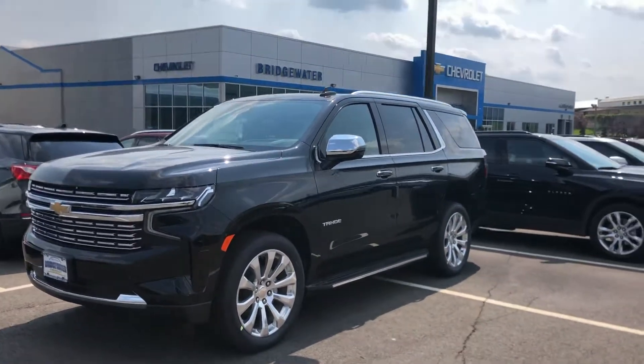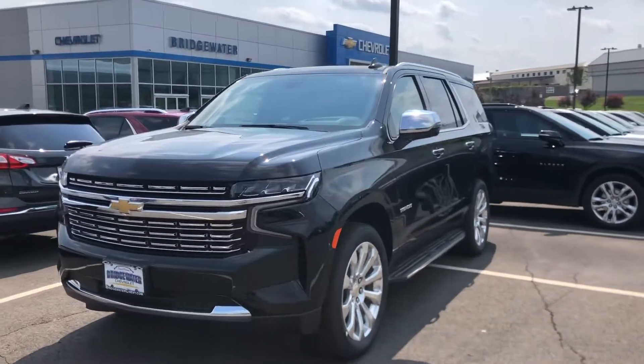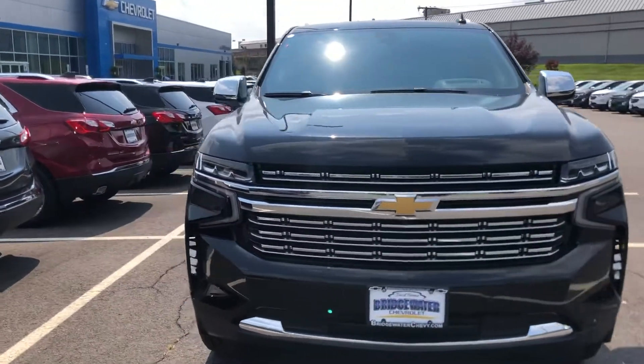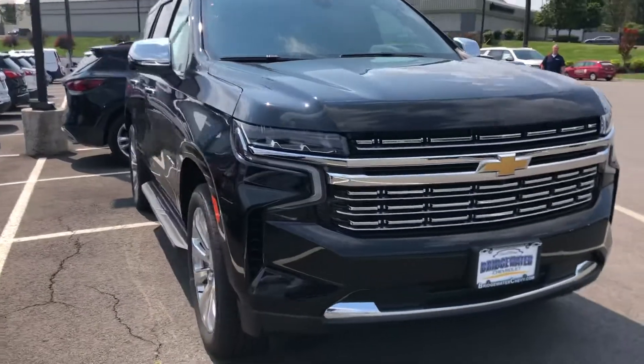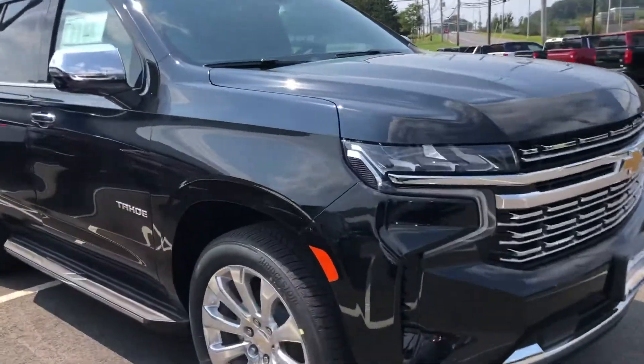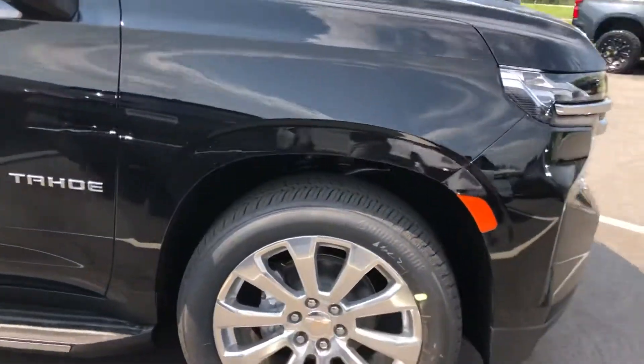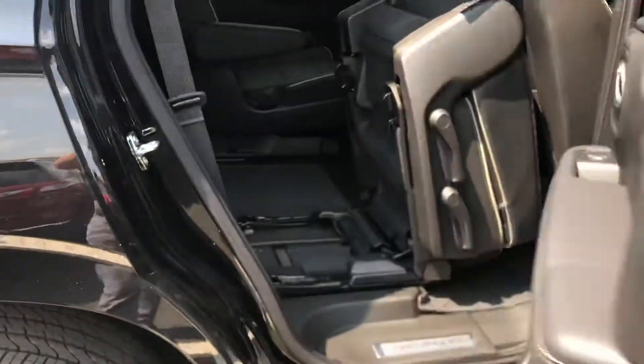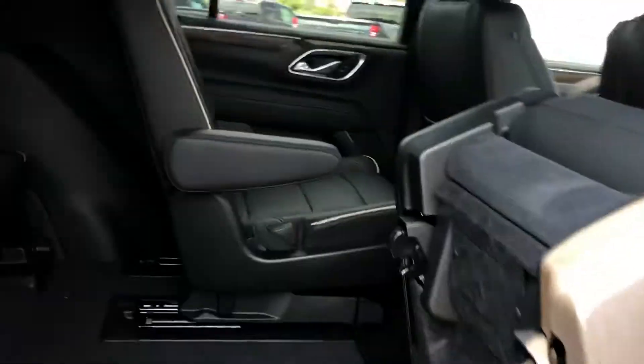Michael, it's Noah Perez from Bridgewater Chevy. Check it out — it's the 2021 Chevy Tahoe, this is the Premier edition. Nice big 22-inch wheels, keyless remote entry around the whole vehicle, leather seats, and a nice moonroof up here as well.